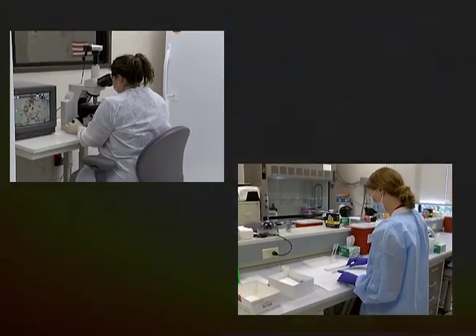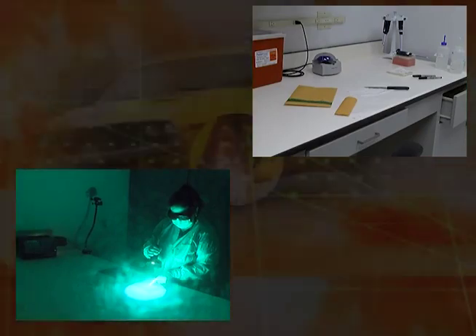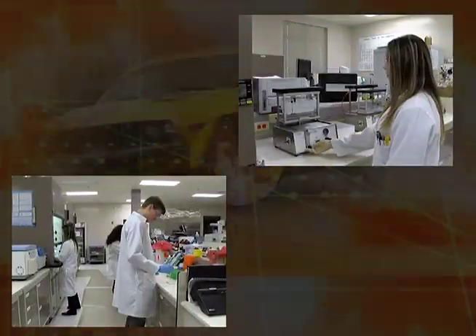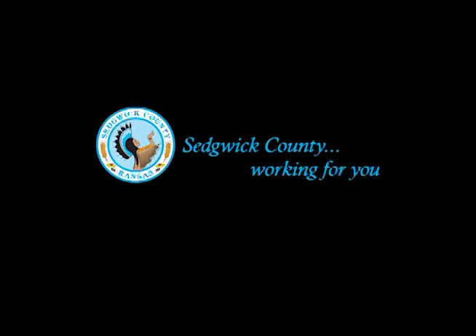Sedgwick County is fortunate to have a state-of-the-art facility in our own backyard, where evidence can be processed locally without having to be sent away and put in a waiting line.